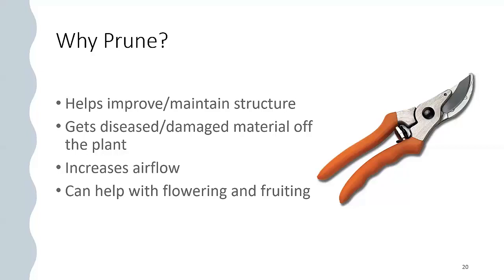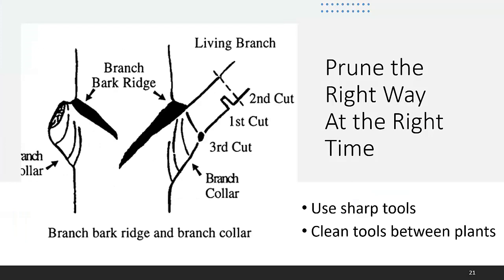Let's talk about pruning. Why do we prune? We prune to improve or maintain the structure of plants, to get diseased or damaged material off the plant, to increase airflow. And sometimes pruning can help with flowering and fruiting, depending on what particular plant we're talking about.